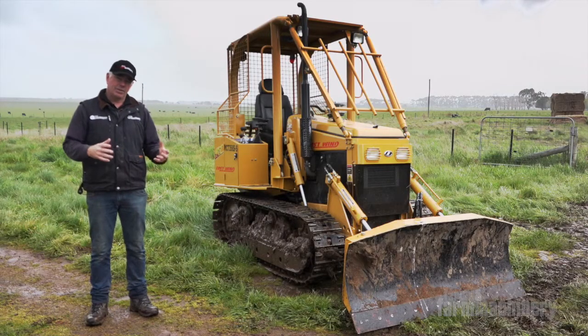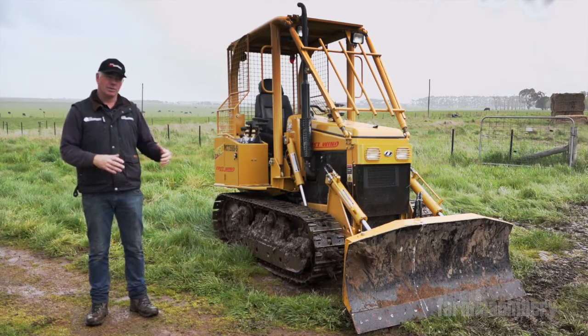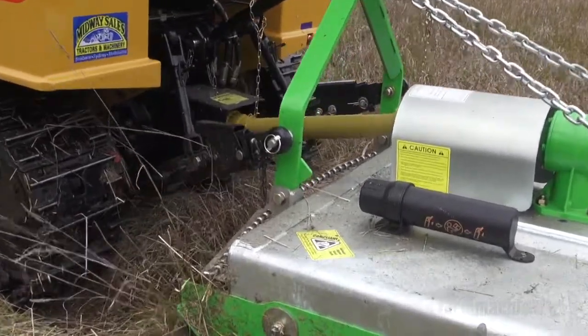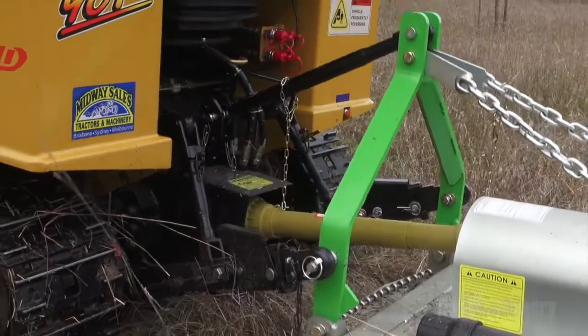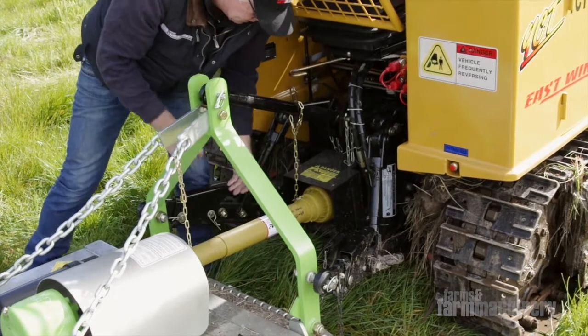Hydraulic flow on this is about 30 litres per minute — it's not a lot, but I think it'd be all you'd need for this style of machine. Three-point linkage has 750 kilograms of lift, which will deal with all your small slashers and that sort of equipment. And it does have 540 and 1000 revs per minute PTO.